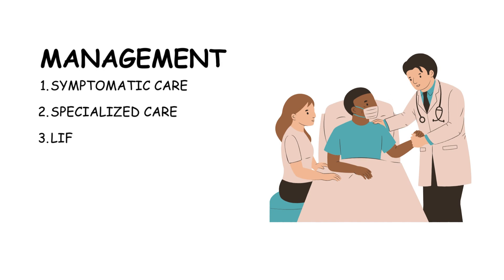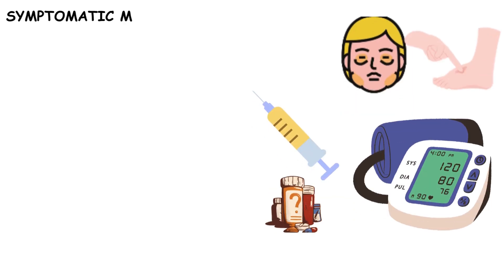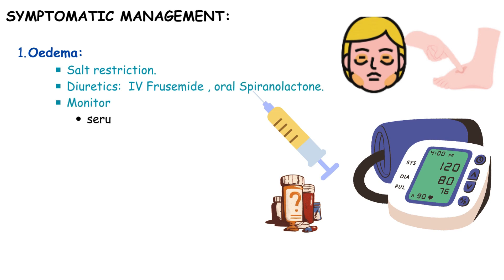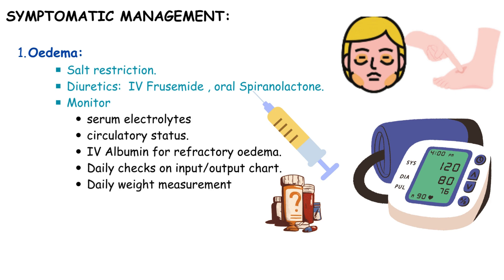The comprehensive management of nephrotic syndrome involves a combination of symptomatic care, specialized interventions, lifestyle modifications, and regular follow-up. Symptomatic management involves addressing oedema through salt restriction, diuretics, IV furosemide, oral spironolactone, and monitoring of serum electrolytes and circulatory status. For refractory oedema, IV albumin may be considered with ongoing assessment through daily input/output chart checks, daily weight measurements, and urine protein ward tests.